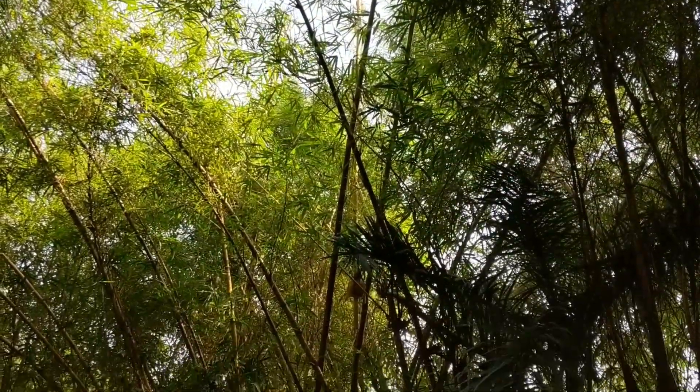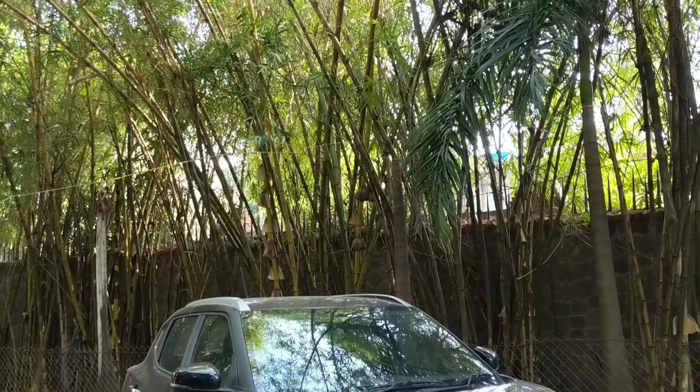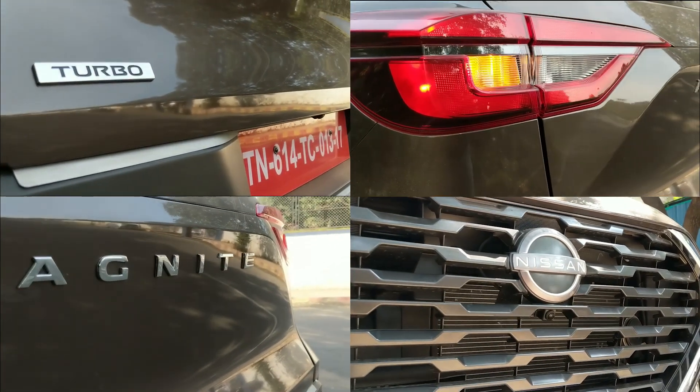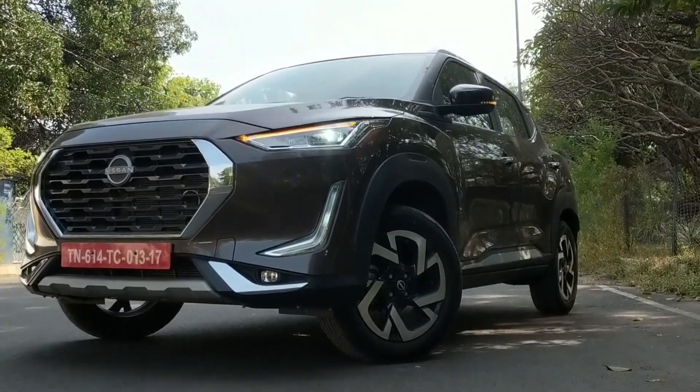What we have here is a car that has gained a lot of attention over the past week thanks to its price tag. This is the Nissan Magnite Compact SUV. I like this one's styling — it is new, it's bold, and it makes the car stand out in a crowd, and that is a good thing, if you enjoy a bit of attention, that is.